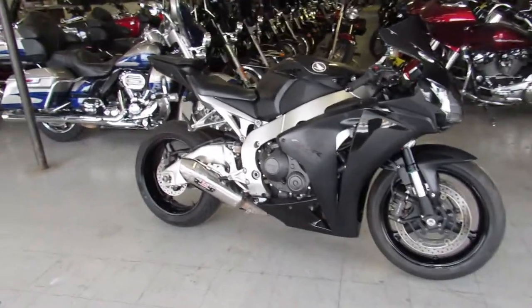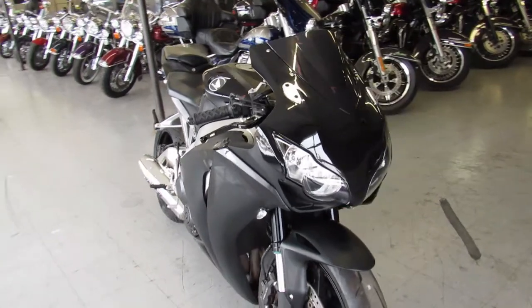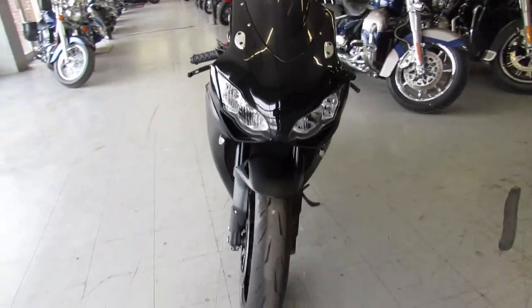Hey guys, ApprovalPowerSports.com here doing some videos on some street bikes we just got. This is a 2011 CBR1000RR for sale.